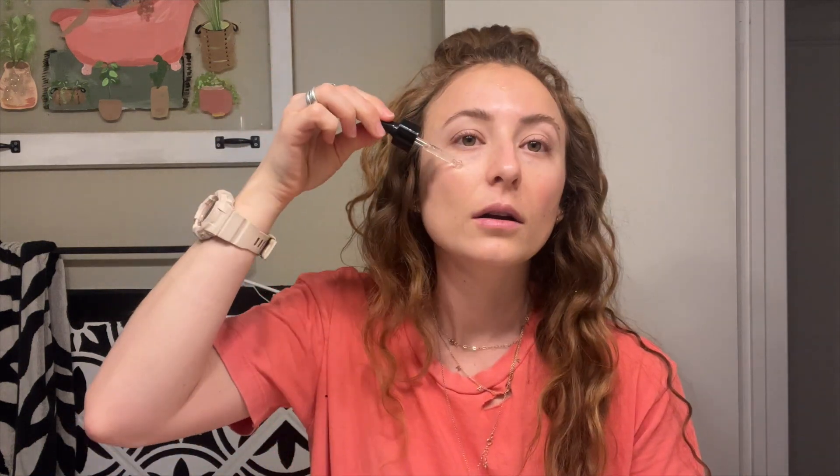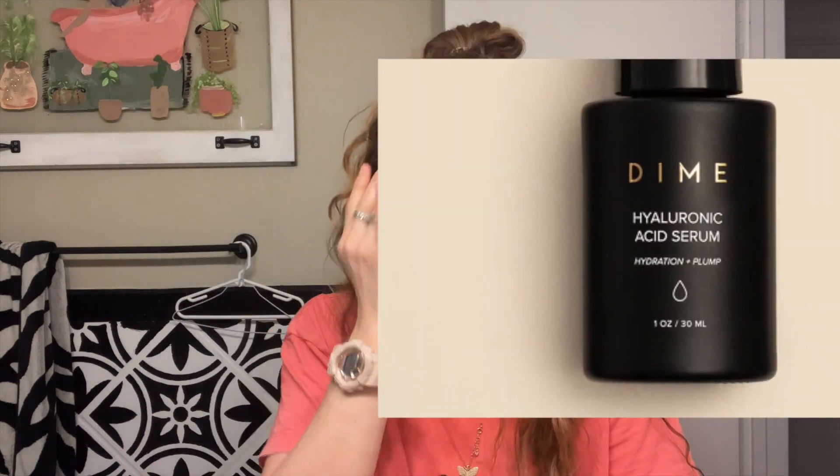I used to go straight to my hyaluronic acid serum, but I started adding in the Thirsty Face Mist first, which is basically electrolytes for your face. Hyaluronic acid is activated with moisture, so you're prepping for it to work better. I didn't use the Thirsty Face Mist for the first six months I used Dime and I still felt like it did so much for my skin even without it.